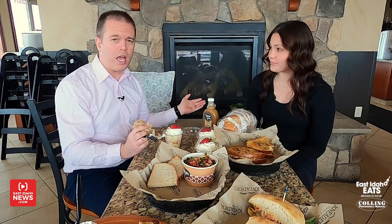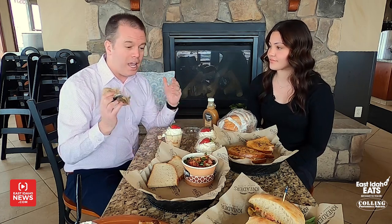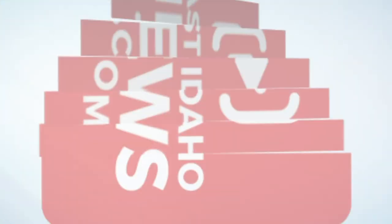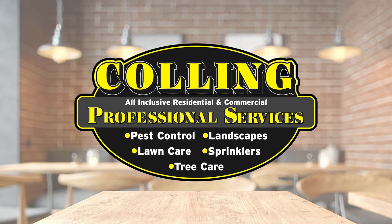So many options here at Neaters. You guys do catering as well — we do catering for large groups, we can pretty much do it all. You can come in and eat, you can go through the drive-thru. A great business — we've been here about seven years. So glad to have you here with so many delicious things to eat. We're going to put a link down below to the Facebook page, their social media, and their website. Thank you so much, Ruby. East Idaho Eats, brought to you by Culling Professional Services.